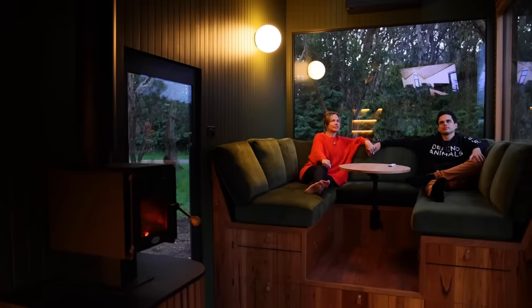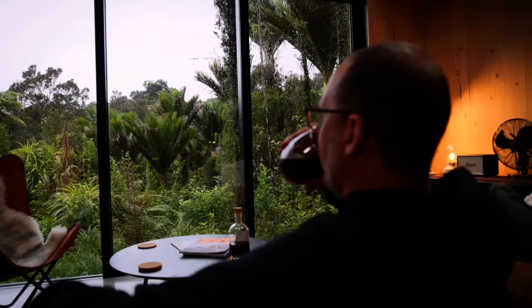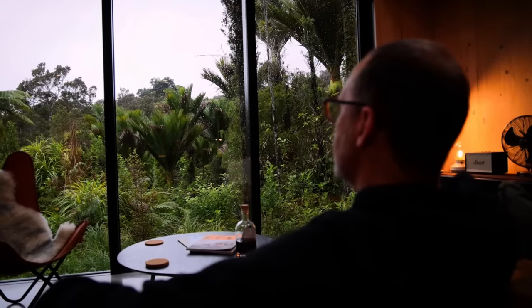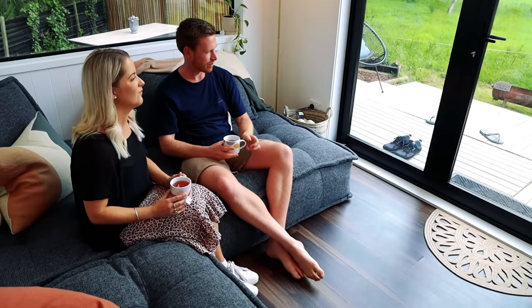You need to be able to kick back and truly relax, and I love the idea of designing your whole lounge space around the couch. It doesn't matter how pretty your space is if it isn't comfortable. Lila and Ollie's home is a great example of prioritising comfort and creating a space that just swallows you up.